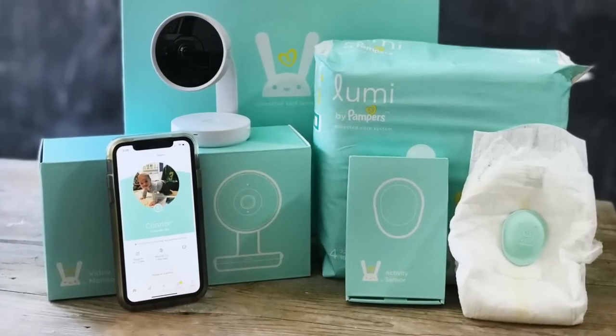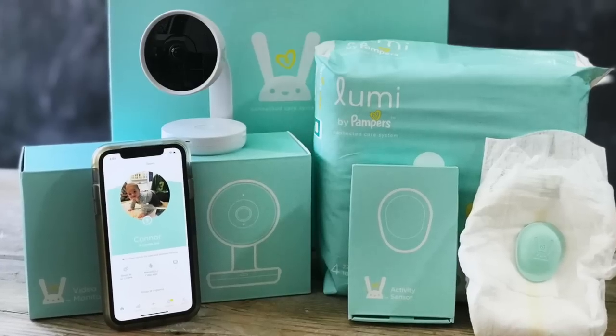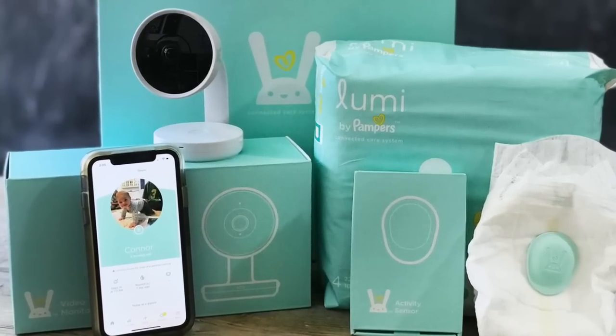It will help you figure out a sleep schedule, you can track milestones with the Wonder Weeks, and there are so many cool features that I can't wait to show you.